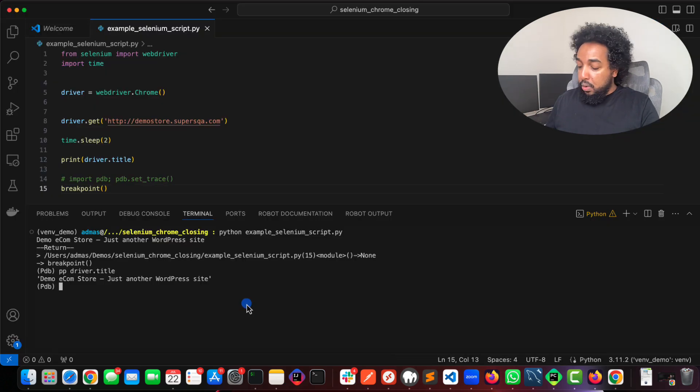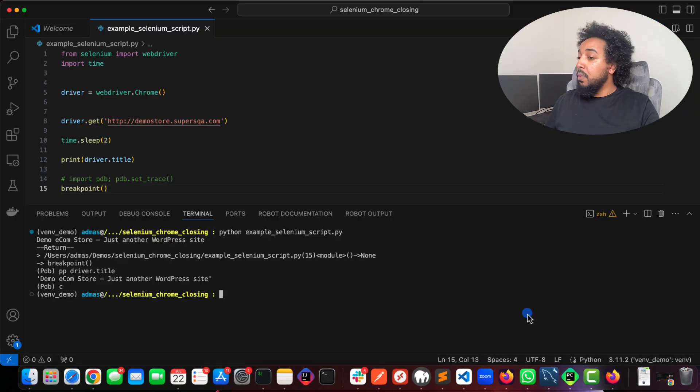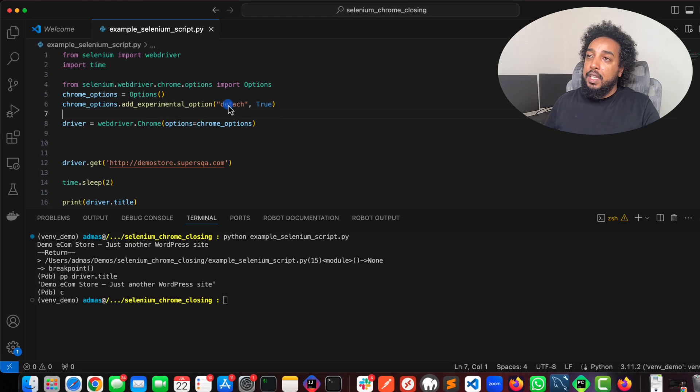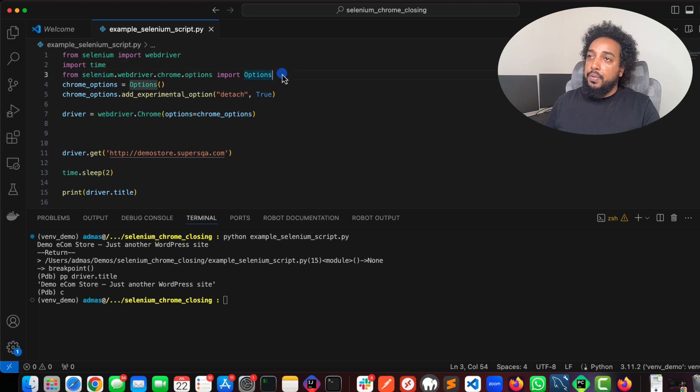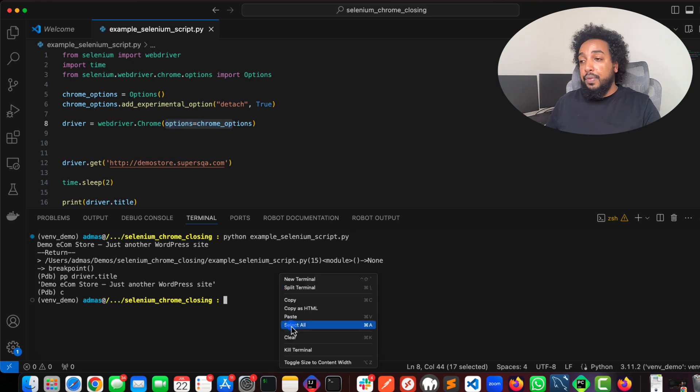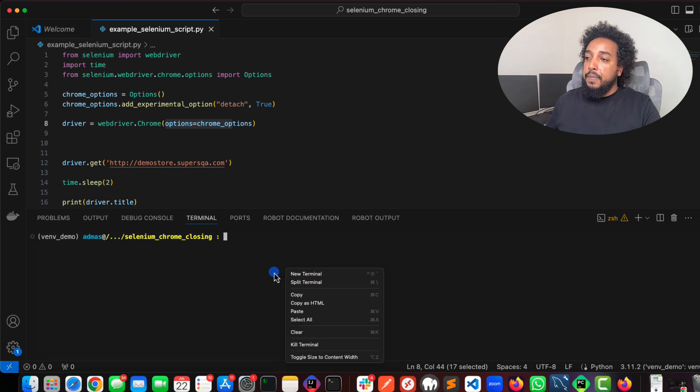The other solution I've seen recommended online is to add a Chrome option. I'm going to copy the code to make it faster. What you need to do is add the detach option. From selenium.webdriver.chrome.options import Options, create the options object, then add this experimental option: detach set to True. Then pass it into Chrome. With this, the browser will stay open without needing a breakpoint — the script will finish but the browser stays open.